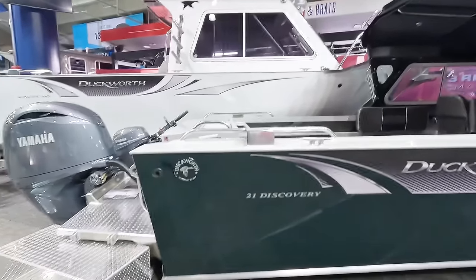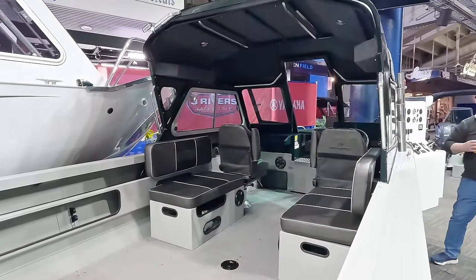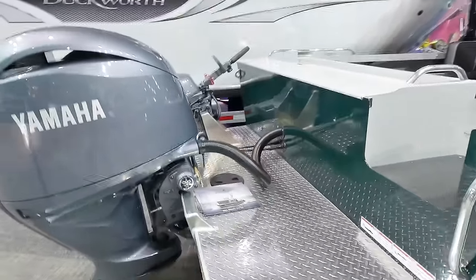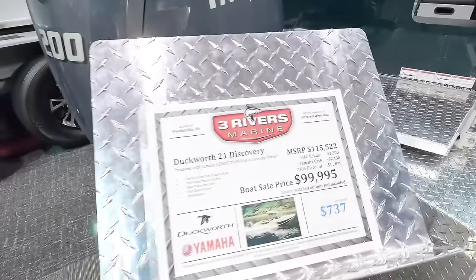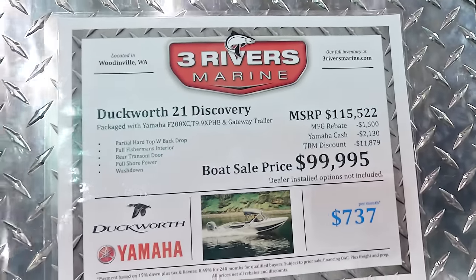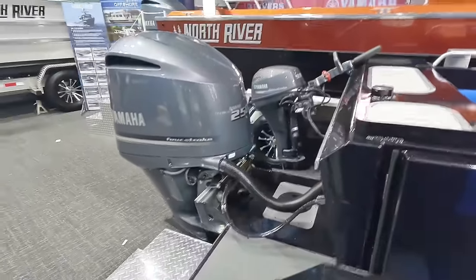Nice Duckworth! I feel like Duckworth gives you the most boat for your money. Nice 200 horse motor on it. What do we got — $99,000, $100,000 for a 21-footer?